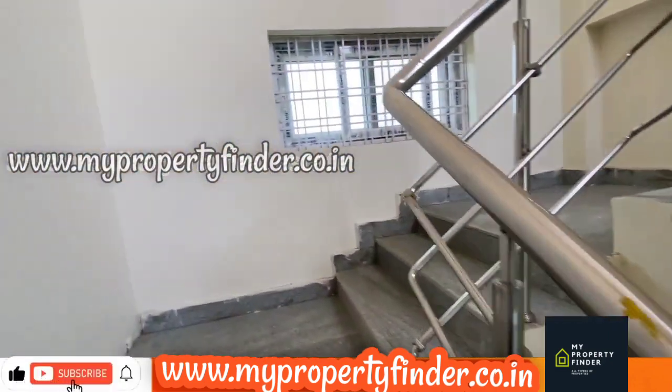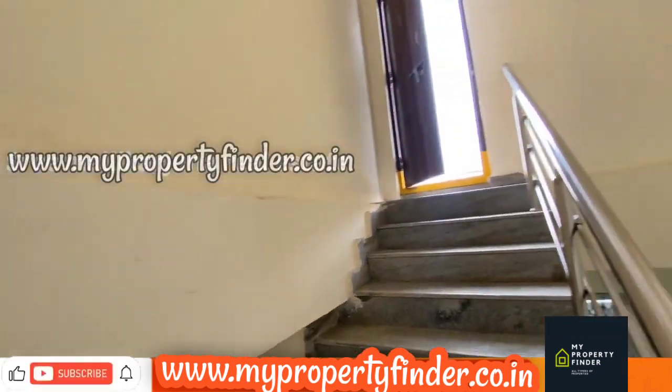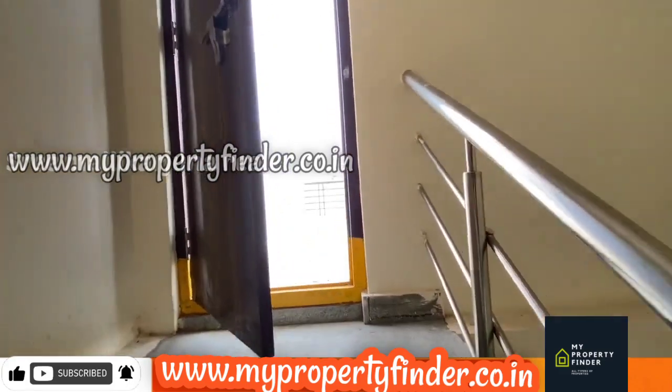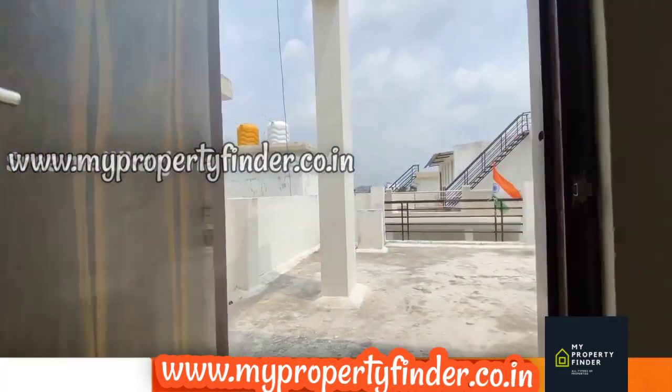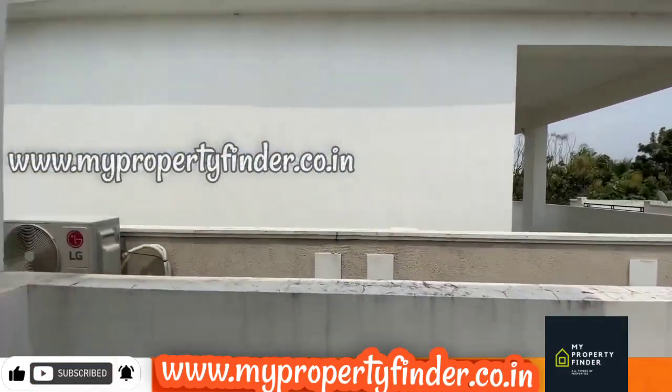Now there is a party area here at the penthouse level. In a very nice location with a peaceful environment, this is a luxurious villa.